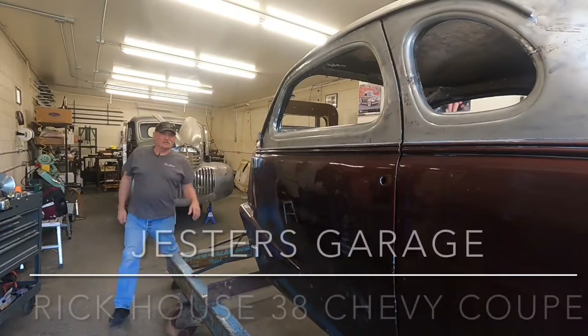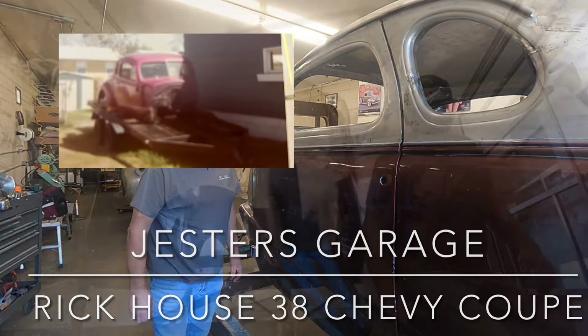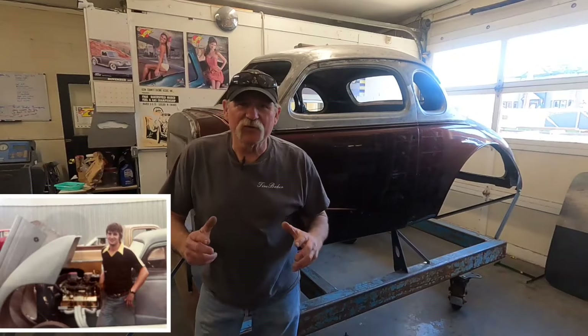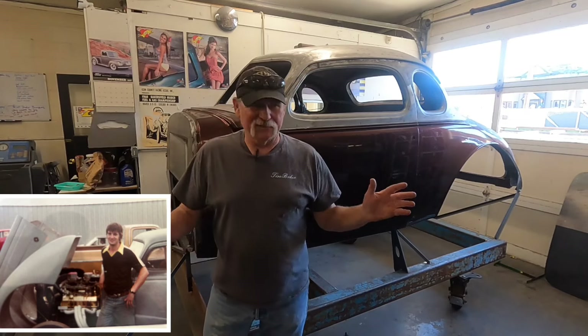This time on Jester's Garage we're going to show you the back story on this '38 Chevy Coupe. Rick and his dad drove this thing out of a snowbank back in '72. Young Rick helped his dad build an engine for this car when he was 11.